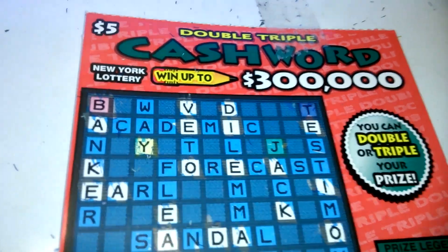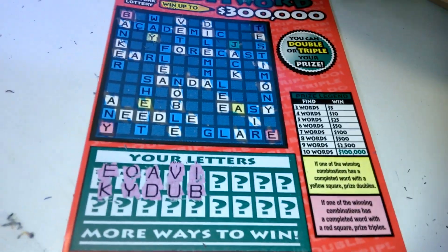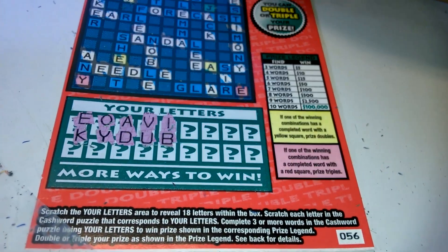What's up, everybody? We got a $5 Double-Triple Cashword from the New York Lottery. This is ticket number 56.